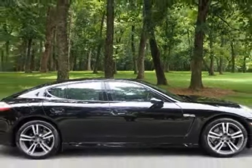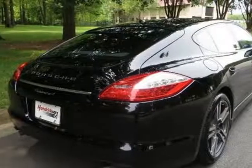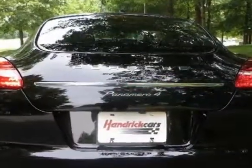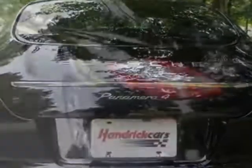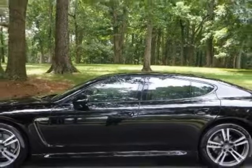This Panamera boasts a 3.6-liter flat-six engine and has a 7-speed PDK transmission. Additional options for this vehicle include power driver's seat, navigation system, climate control, driver airbag, and Bluetooth.